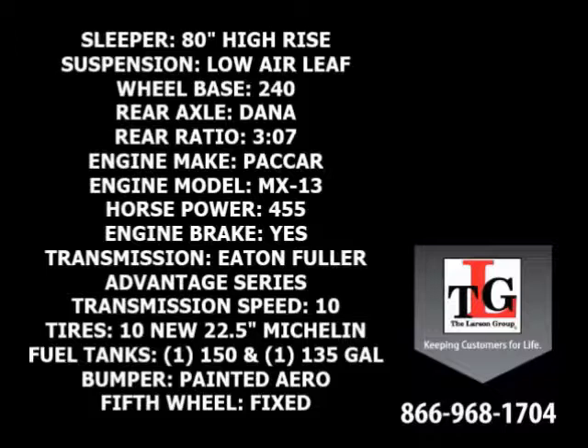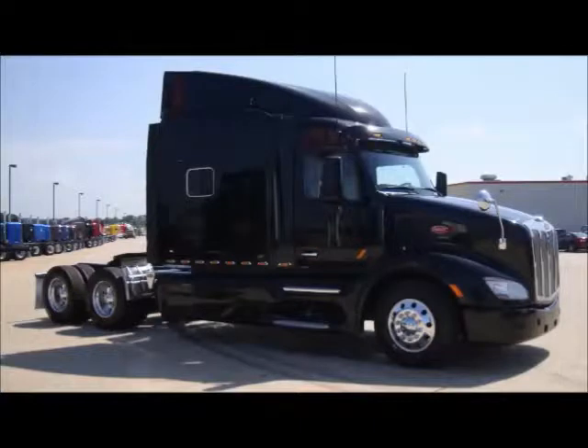All of these units have 10 brand-new 22.5-inch Michelin tires. A total fuel capacity of 285 gallons gives this unit great distance between fill-ups. Other features include a painted aero front bumper and a fixed fifth wheel. Average fuel economy of this group is 7 to 8 miles per gallon.